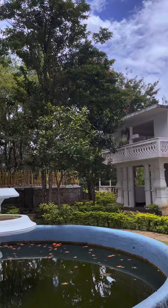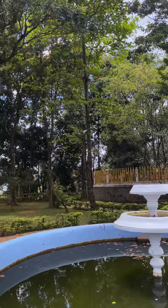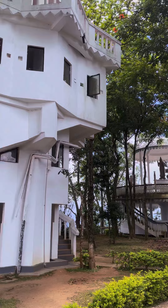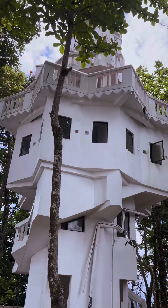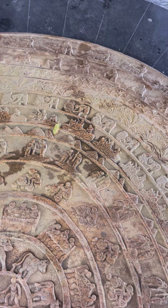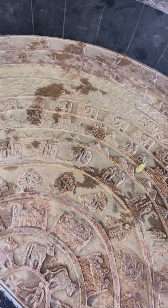Fun fact about the place: the tower is actually 1965 feet higher than the Gampola town, and it is also a rich biodiversity complex, so it's home to a lot of endemic species of Sri Lanka.